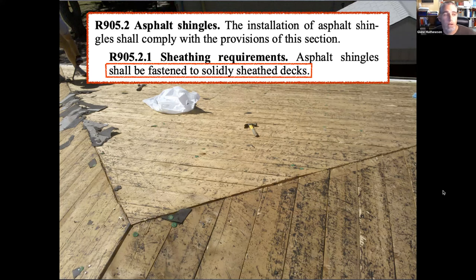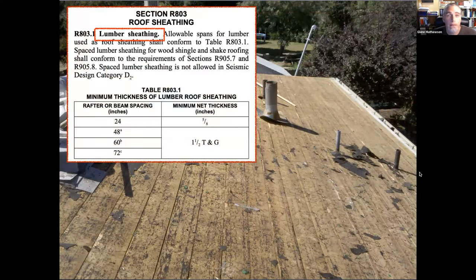Here's another example of a solidly sheathed deck — solid lumber sheathing. Many folks say that's spaced sheathing, that's gap sheathing, you need to re-skin it or lay wood structural panel sheathing over top to install new asphalt shingles. But that's the misunderstanding. I can build a house today in 2023 using the 2021 IRC, go to Section 803, and find guidance for using lumber sheathing.